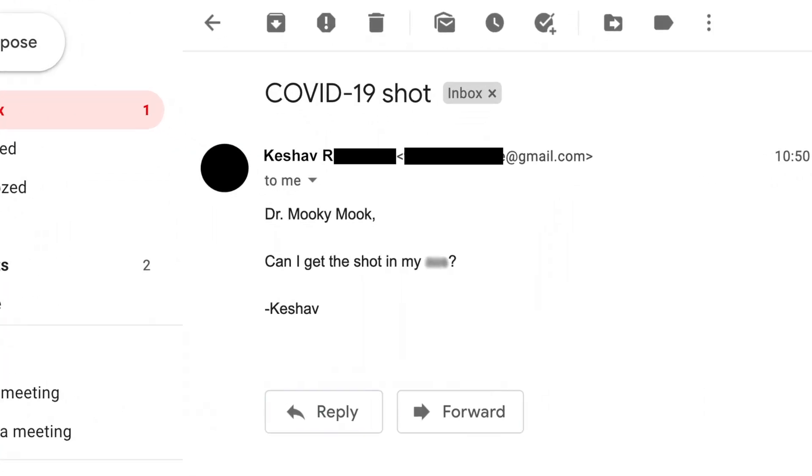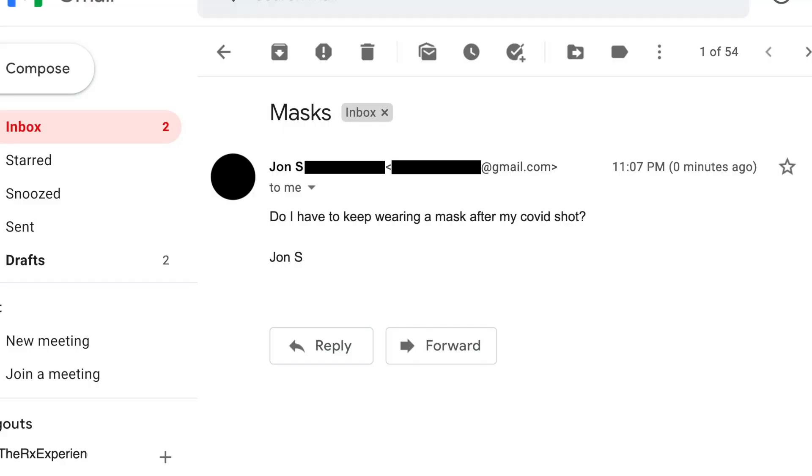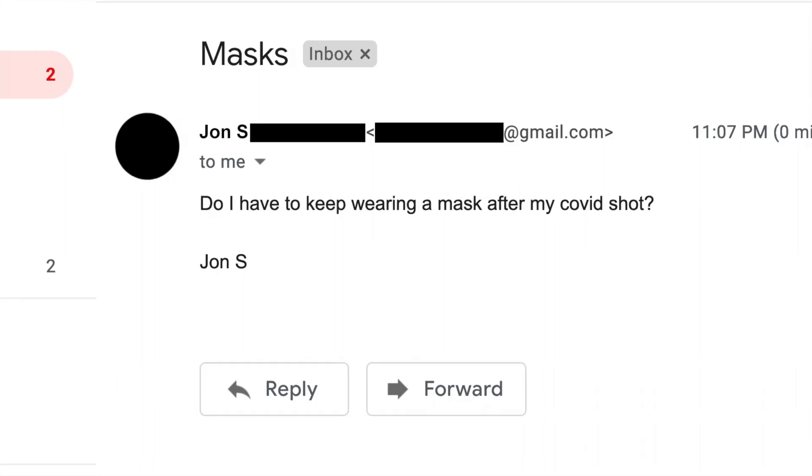Question number two from Keychef R: Can I get the shot in my butt? Absolutely, Keychef — you can get that shot right there. Everyone else, we're going to get it in the deltoid region right here. Question number three from John S: Do I have to keep wearing a mask after my COVID shot? There's limited data on how transmission is affected by the vaccine, so continue to follow the CDC guidelines.